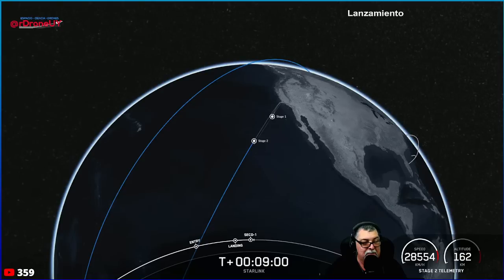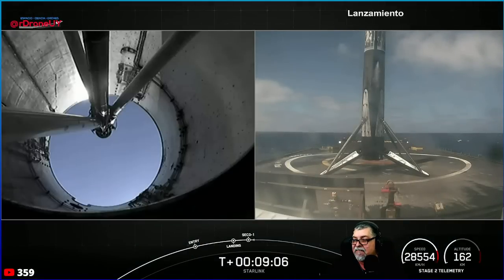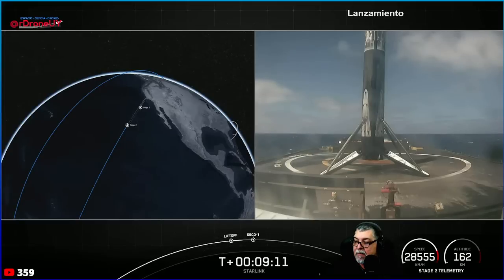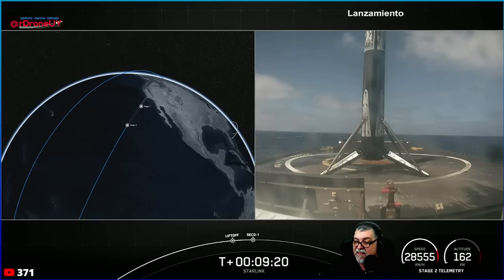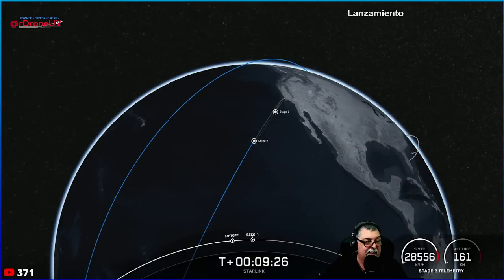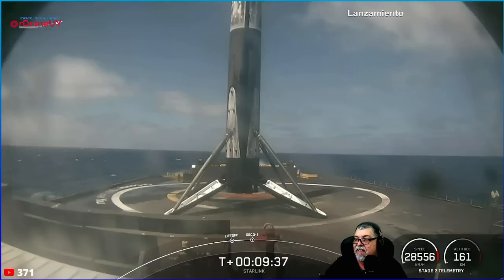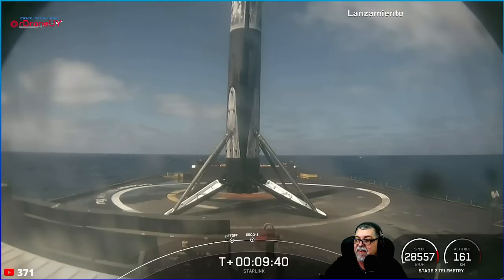We just heard the callout for MVAC shutdown — that was the end of our burn for the Merlin vacuum engine on our second stage. Nominal orbit insertion confirmed. We've got confirmation of a good orbit on our second stage, which is carrying our 46 Starlink satellites into low Earth orbit. With confirmation of a good orbit and a successful stage one landing, we'll wrap up today's launch coverage. Thanks for watching, and check out SpaceX social media for confirmation of Starlink deployment.